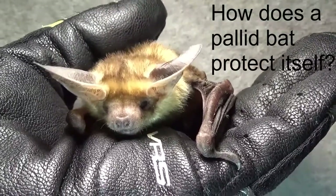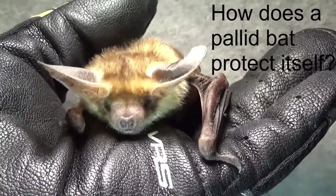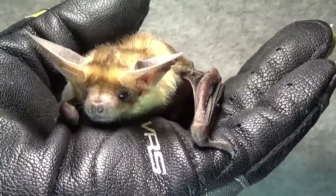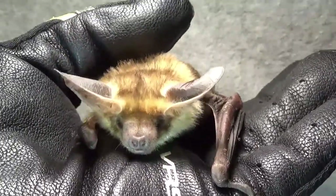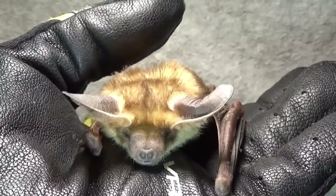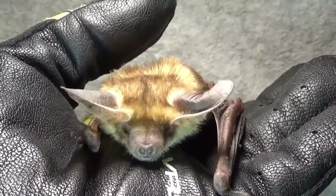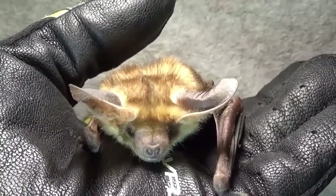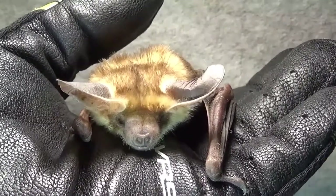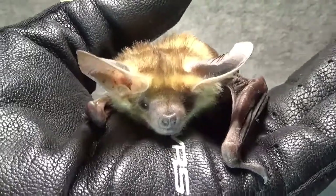The pallid bat, when it lives around people, has a thing about stucco. They really like stucco front entryways — they're kind of cave-like and have nice little corners to tuck away in. So the pallid bat grabs a Jerusalem cricket, jumps up off the ground with it in its mouth, flies someplace high, lands on the stucco over the front door, tears off all the parts they don't like — the heads, the wings — drops those, eats the good part, goes on their way. And then the humans wake up in the morning and there's all these insect parts on the porch, with no idea why. It would be a visit from a pallid bat.